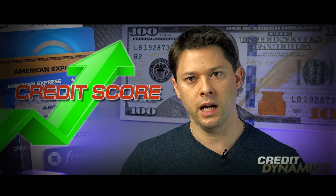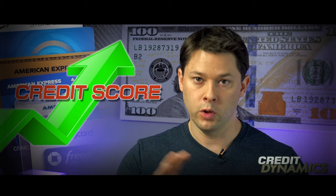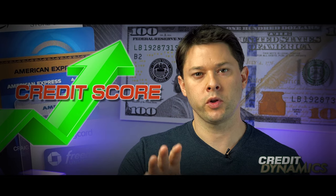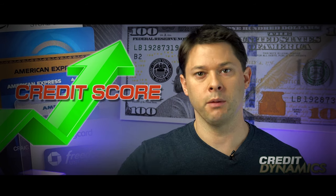You read that right — I got $34,300 in available credit, all with no hard pull, no credit inquiry, and a major boost to my credit score. And right now I'm going to show you how I did it and how I can get more.